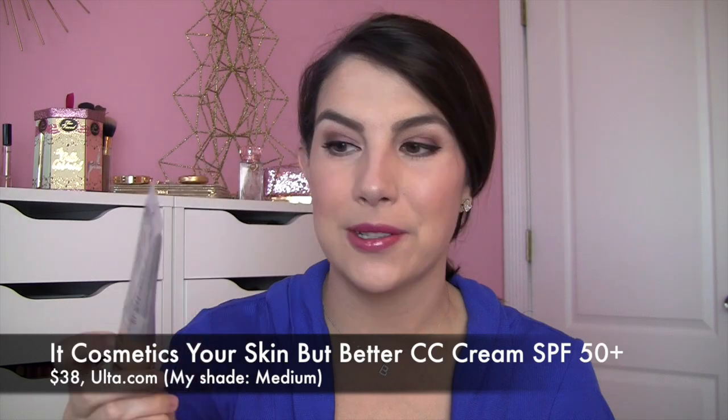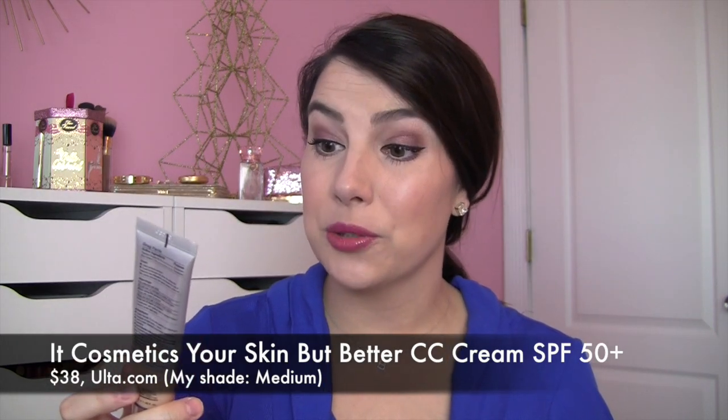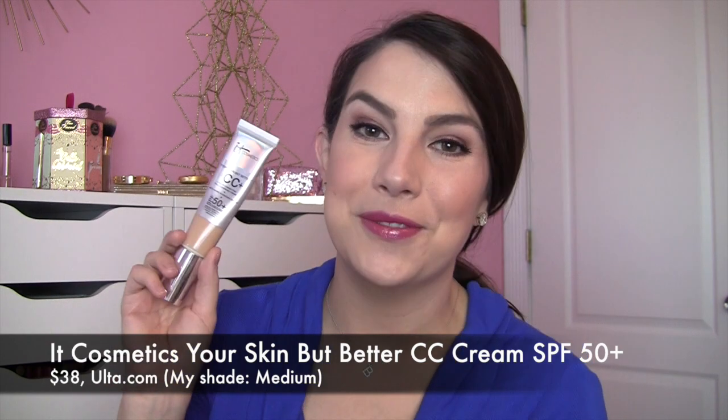Hi guys, glad to have you here for this review. This is going to be on the It Cosmetics Your Skin But Better CC Plus Color Correcting Full Coverage Cream Plus Anti-Aging Hydrating Serum SPF 50 Plus. It has a super long name, but I just call it the It Cosmetics CC Cream. I had mentioned this and given a mini review as part of an It Cosmetics One Brand tutorial on my other channel quite a while back, and more recently I rediscovered this product and mentioned it in my Best in Beauty video. I think this was what I demoed in my quick makeup routine too, and as a result of those recent mentions, a lot of people were asking for an expanded review — so that's what I'm doing today.